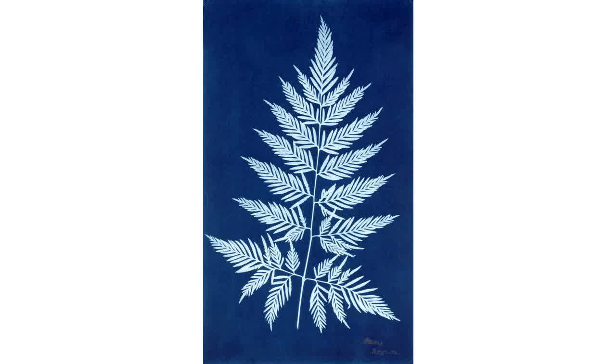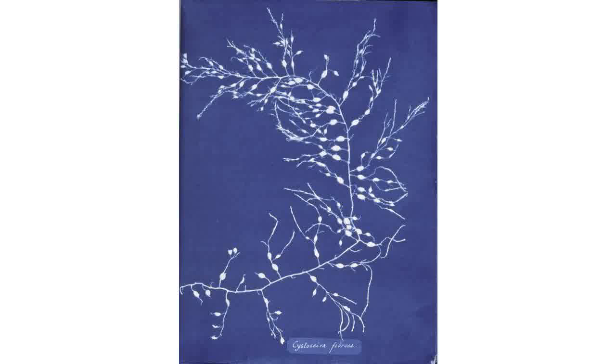The method Atkins used for developing photos is called the cyanotype technique. It is an iron-based chemical method that creates a white image appearing on a blue background. Exposure to sunlight is required for the process to work correctly, hence sun printing.